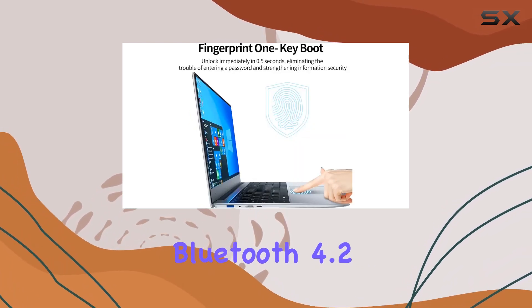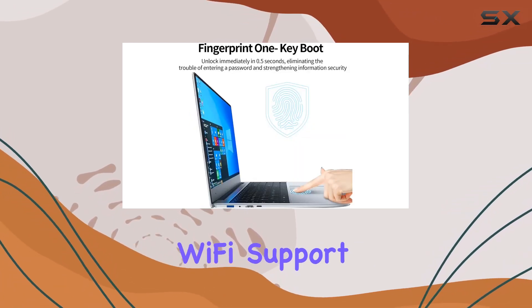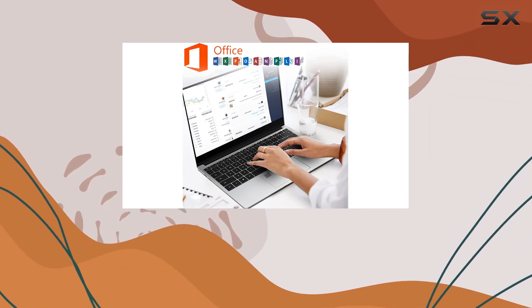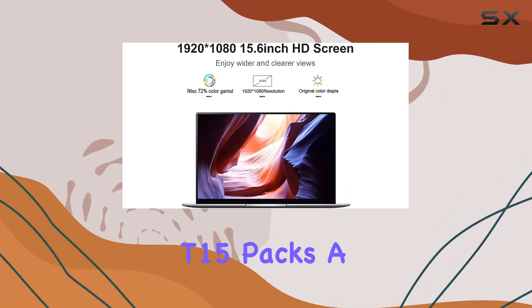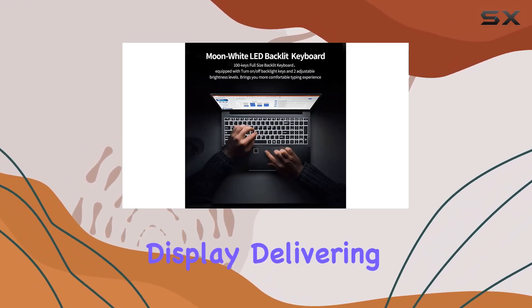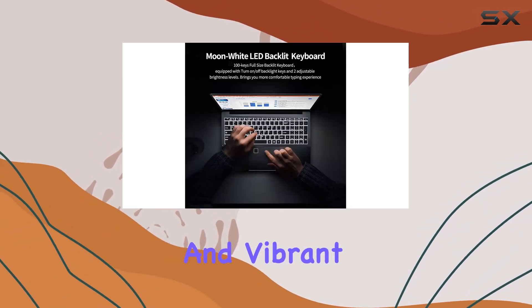Plus, with Bluetooth 4.2 and dual-band Wi-Fi support, staying connected has never been easier. Don't let its slim profile fool you — the Idolbook T15 packs a punch with its stunning 15.6-inch full HD IPS display, delivering crisp visuals and vibrant colors.